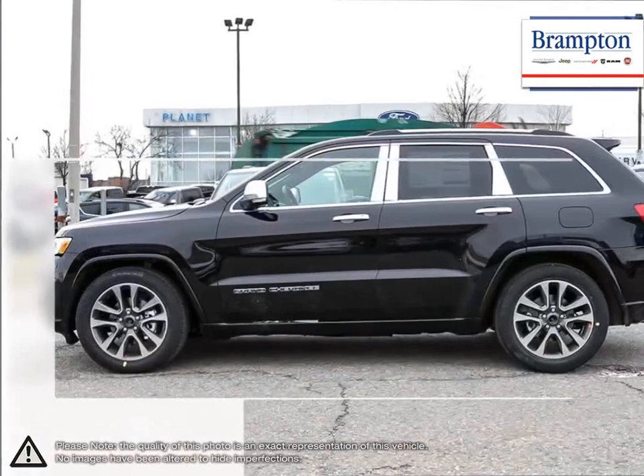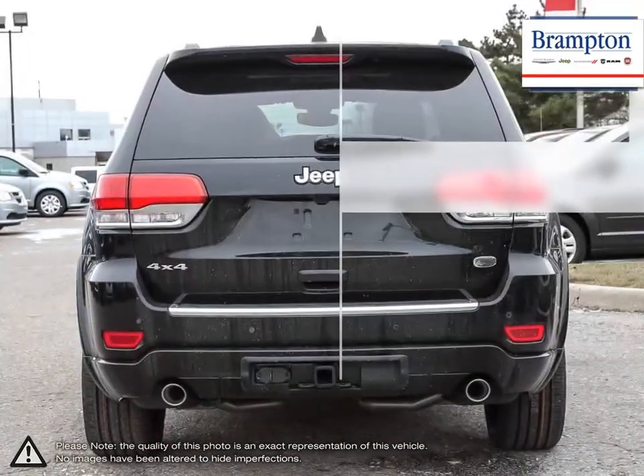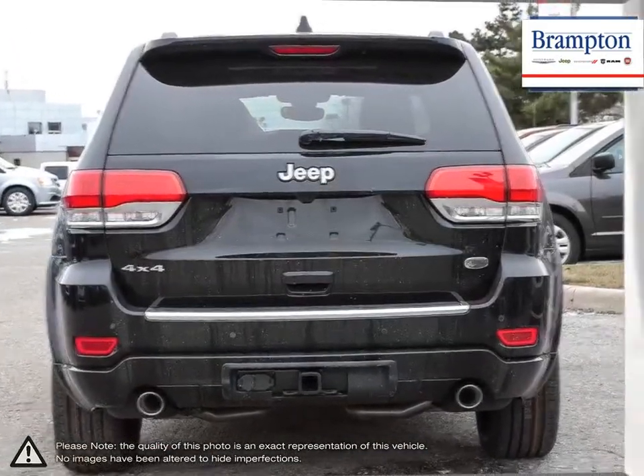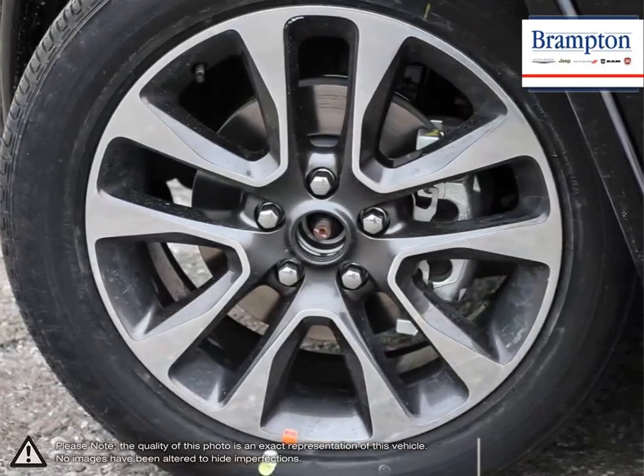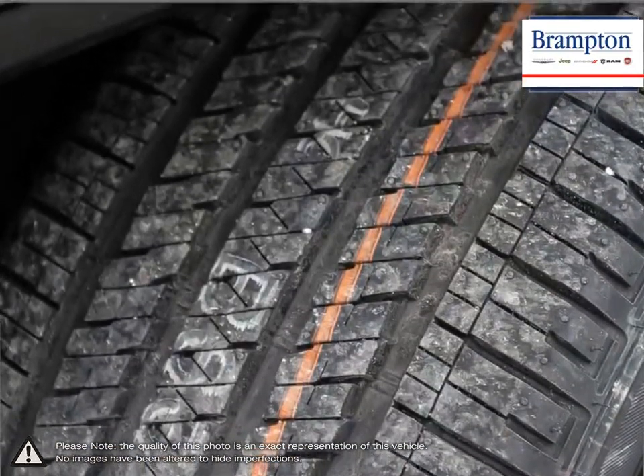With its impressive fuel economy, aggressive sporty SUV styling, upscale interior, luxurious seating, easy to use technology and fantastic off-road ability, what's not to like? Its interior has more than enough room for five people plus loads of cargo space.